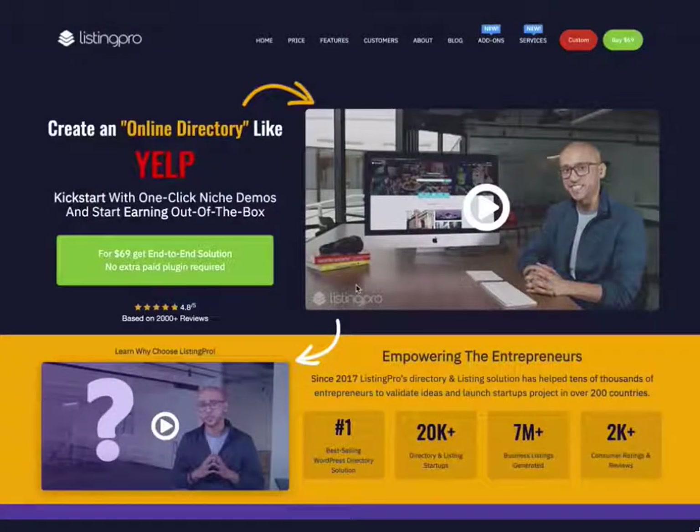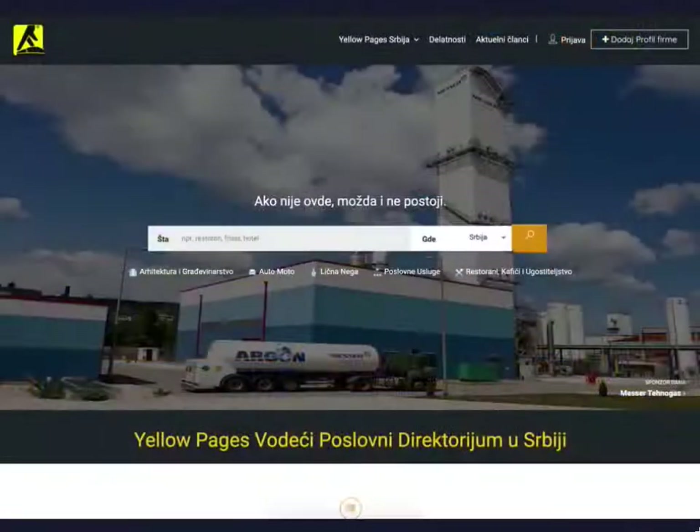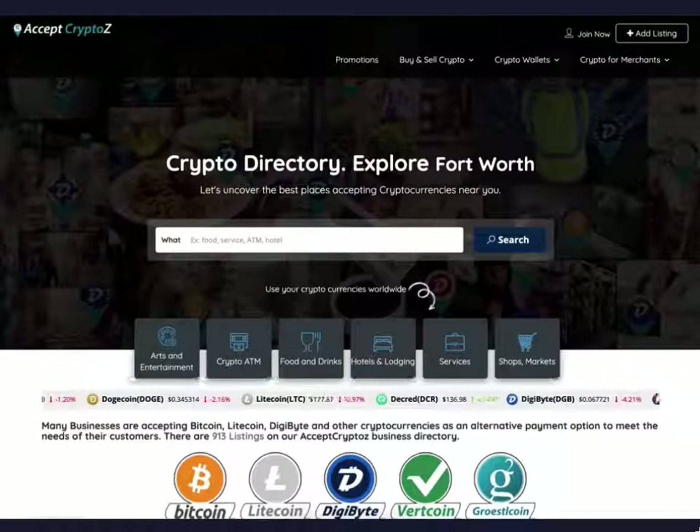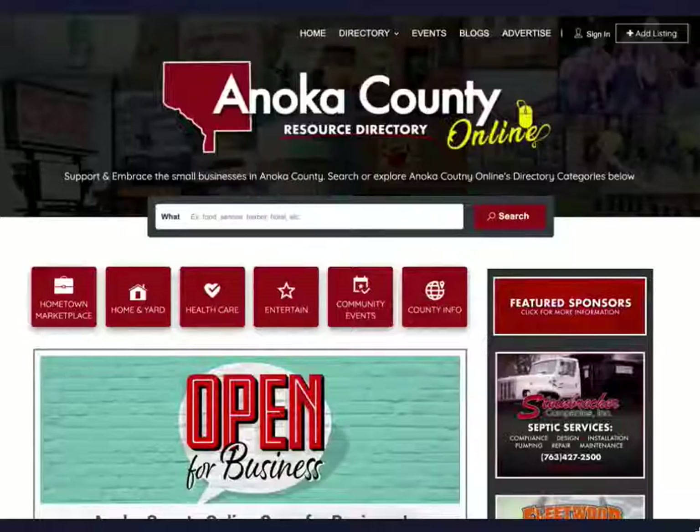Listing ProWP is an end-to-end WordPress directory solution and it helps you to create any yellow pages like online directory website for your own industry. Here are just a few examples of what our customers from around the world have created for their own industry using Listing ProWP.